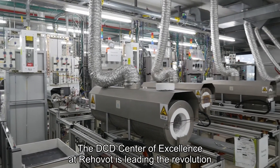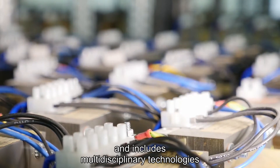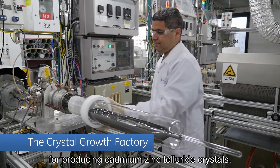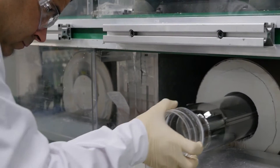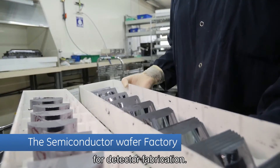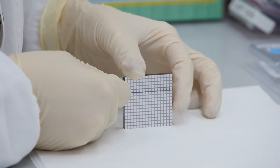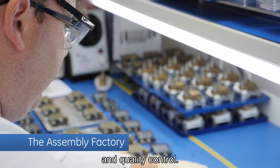The DCD Center of Excellence at Rehovo is leading the revolution and includes multidisciplinary technologies in three different sub-factories: the Crystal Growth Factory, using modified horizontal bridgement technique for producing Cadmium Zinc Telluride crystals; the Semiconductor Wafer Processing Factory for detector fabrication; and the Assembly Factory for detector module integration and quality control.